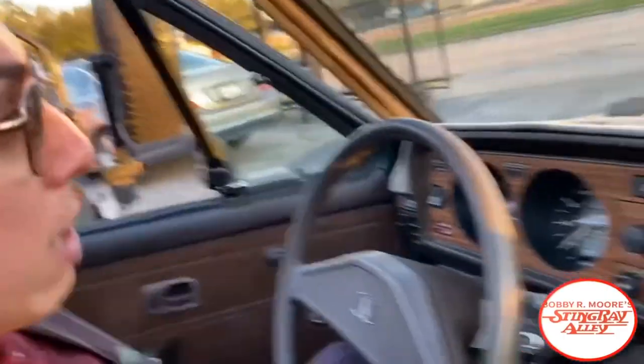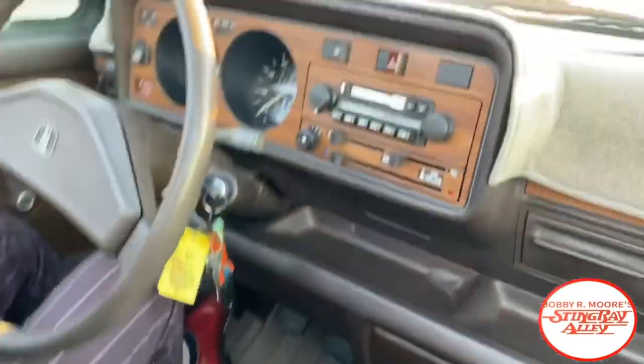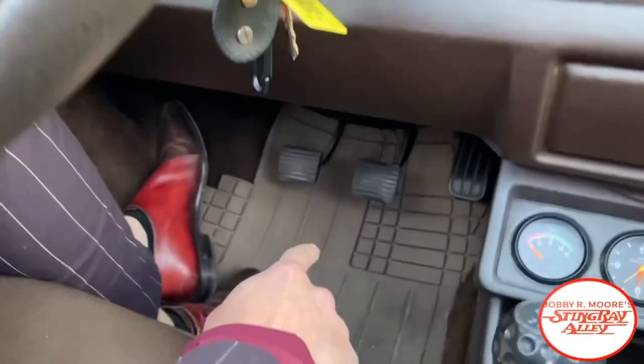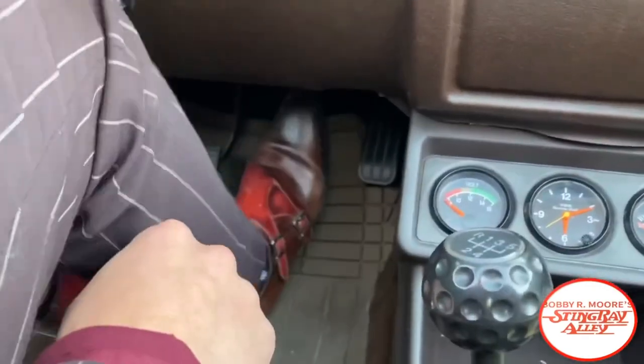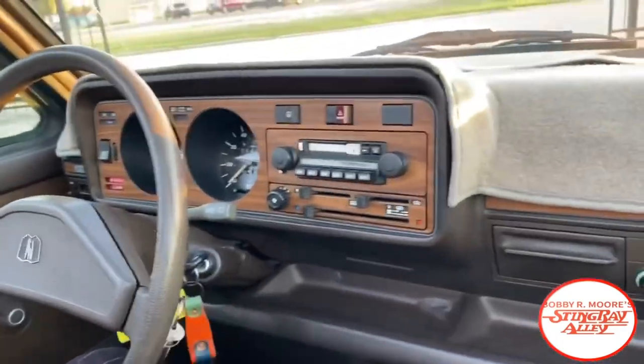It does have a dash cover on it — the dash is not cracked, as you can see. This is a four-speed car. Now I do have one complaint: the pedals are extremely close together. I have pretty small feet but look how close they are. That is the only pick I have with this car. Let's fire her up — fires right up.